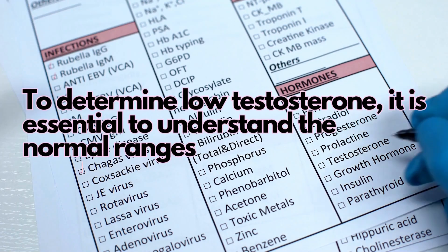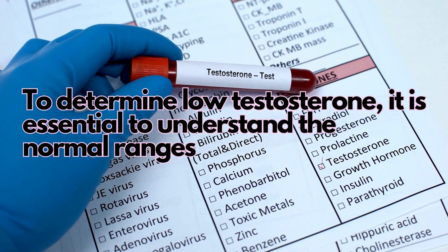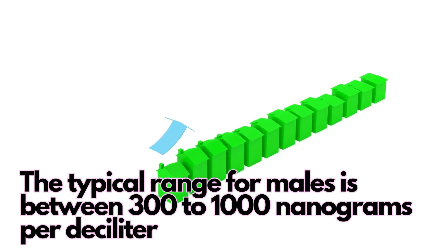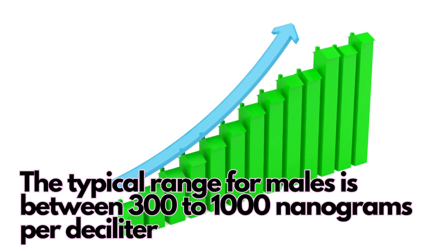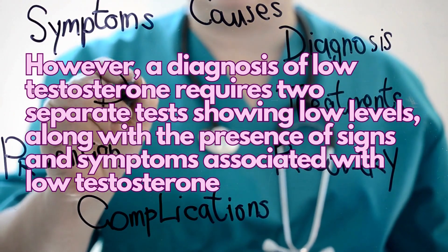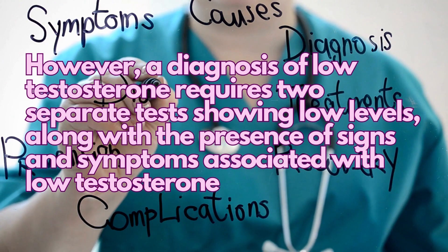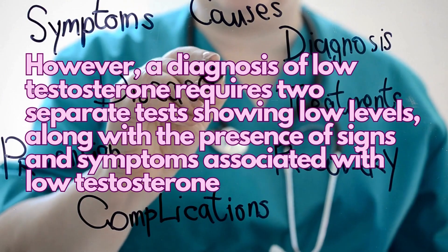To determine low testosterone, it is essential to understand the normal ranges. The typical range for males is between 300 to 1000 nanograms per deciliter. However, a diagnosis of low testosterone requires two separate tests showing low levels, along with the presence of signs and symptoms associated with low testosterone.